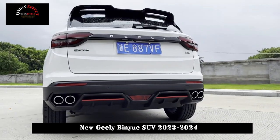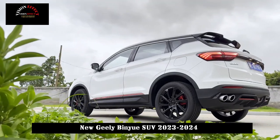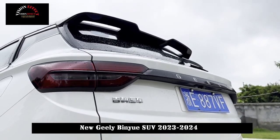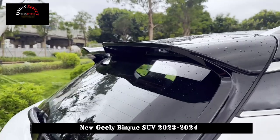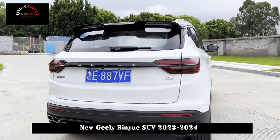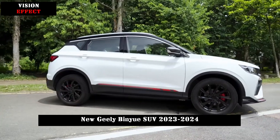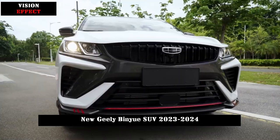Interior-wise, the new Binue adopts a gray-orange color contrast design. The brightly colored lines of the seats are sharp and angular, with an orange S-shaped treatment under the headrest. The central control is equipped with a 7-inch full LCD display plus a 12.3-inch high-definition touch screen, enabling dual-screen connection to display vehicle data, travel navigation, and audio-visual entertainment.